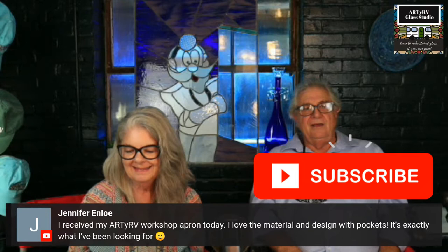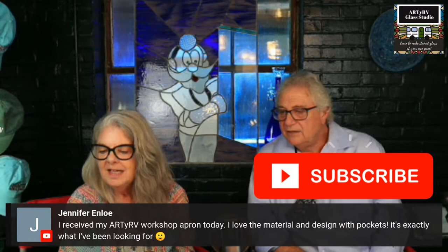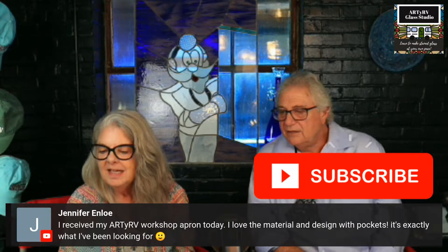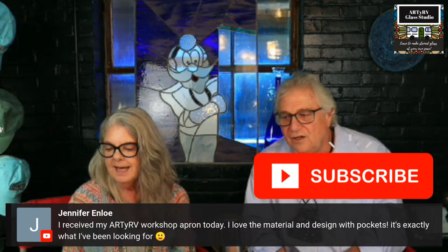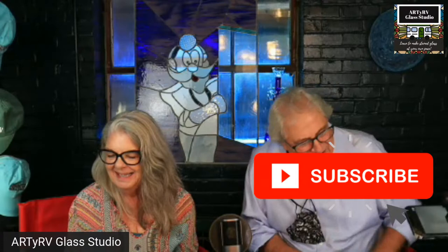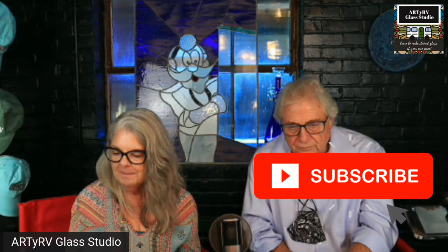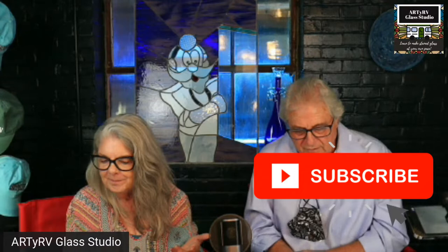Everything you subscribe and contribute goes into the kitty to help us bring you better programming. Jennifer said she got her arty workshop apron today and she loves the material and the design with pockets — it's exactly what she's been looking for. Thank you Jennifer, I'm glad you got it. I wear mine every day — I can put my phone in there, my tools, everything, and it washes up and softens up too.